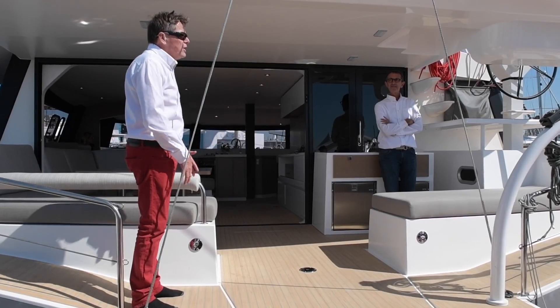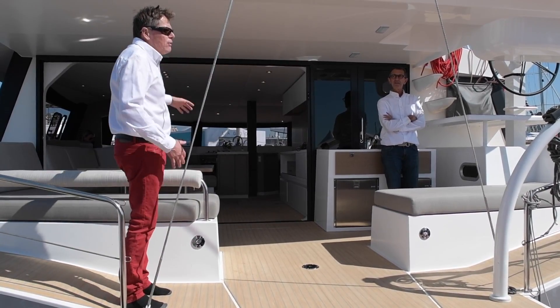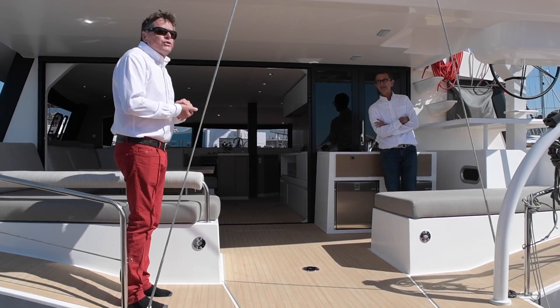The layout of the boat is four double cabins, four toilets, with equipment on each side — so it's a great boat for 51 feet.